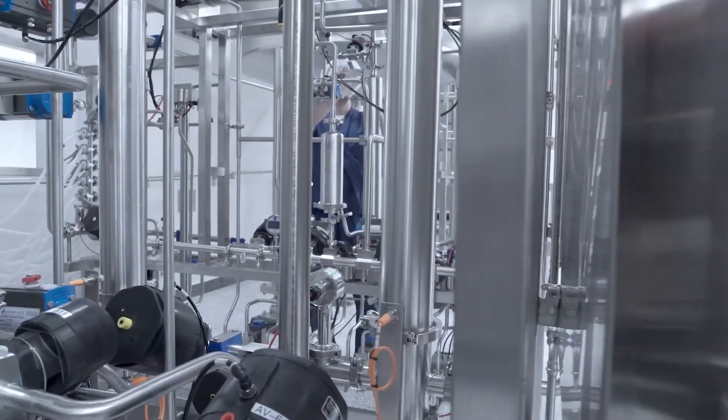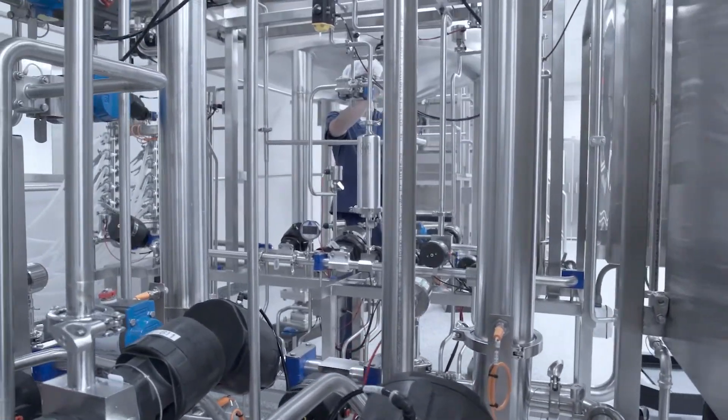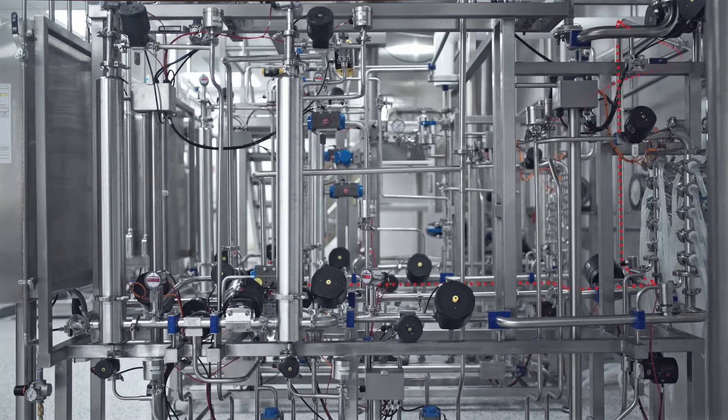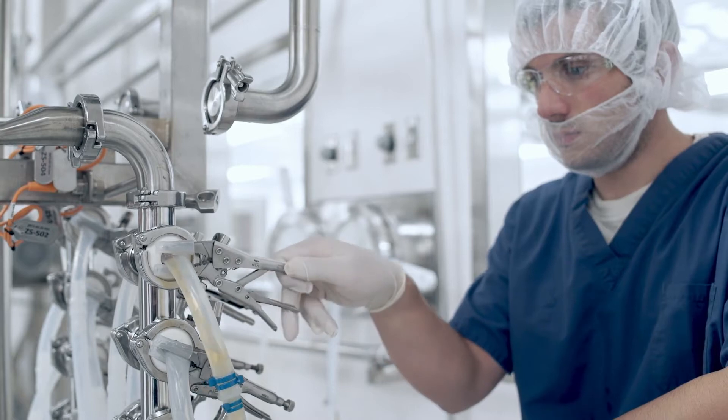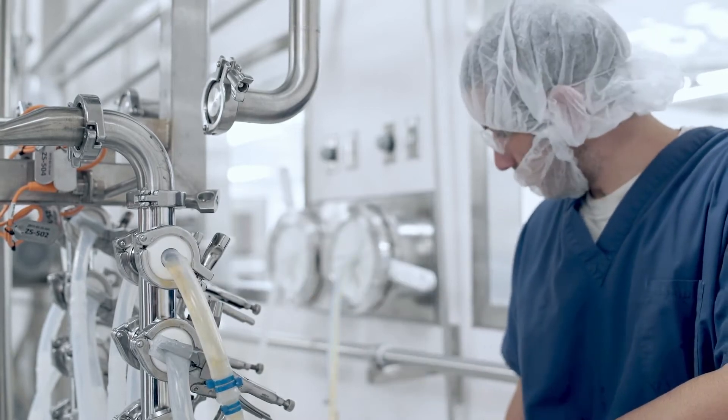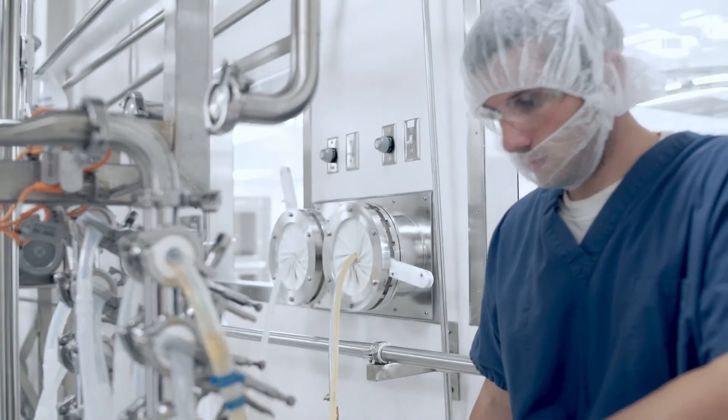The next step is filtration. The filtration area is a class D controlled space where, once formulation is completed, we pump that material down to one of two independent filtration skids. Those filtration skids are a closed manifold delivery system with a fully automated steam-in-place sterilization cycle. Once that steam sterilization cycle is completed, we then pass the media through a sterility filter to a manifold delivery system, which then delivers the media through a transfer port to the filling area.